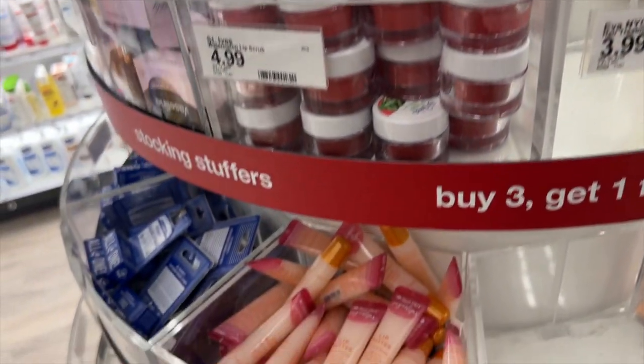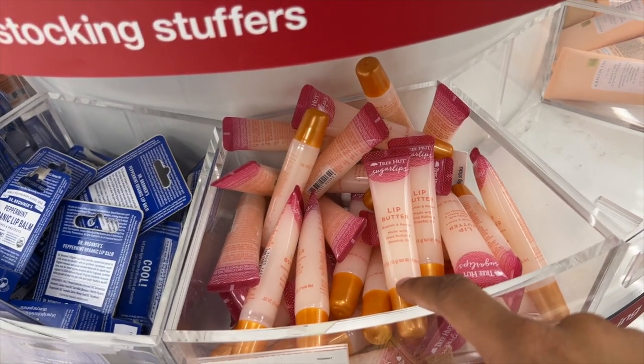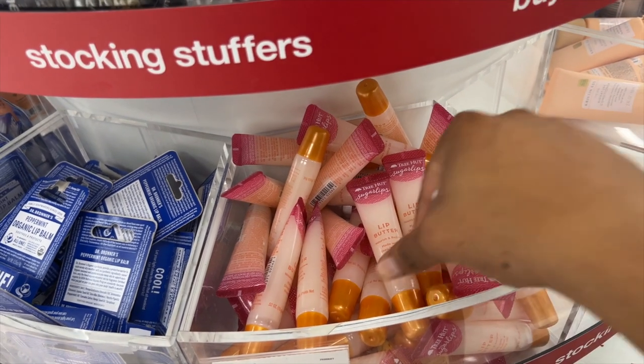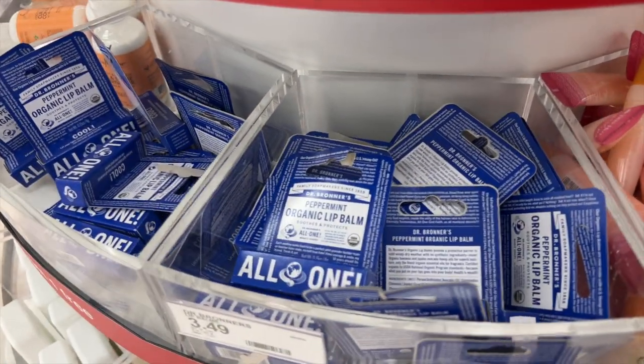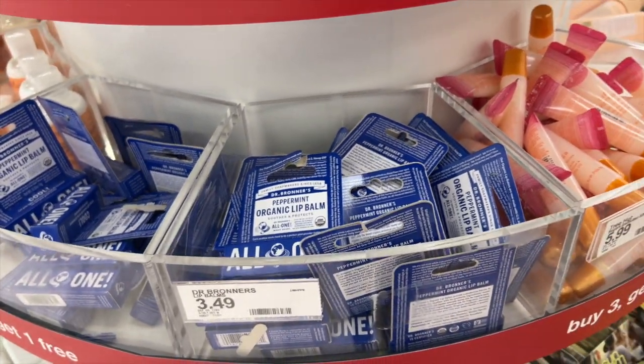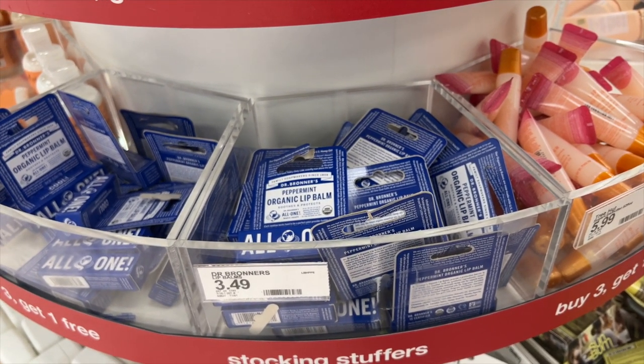I have the St. Ives scrub — haven't used it in a while but it's pretty good. I also have this lip gloss; I love this lip butter, it's six dollars but very moisturizing and looks really nice — it's by Tree Hut. They also have Dr. Bronner's chapsticks which I've never tried but I'm sure are probably good because I love Dr. Bronner's as a brand. I looked up reviews on the Native mini deodorant and they are bad — a lot of people say it doesn't last — so I'm putting it back.